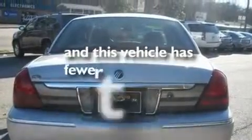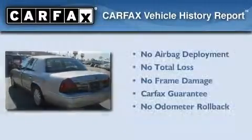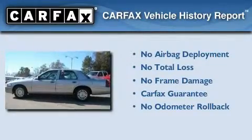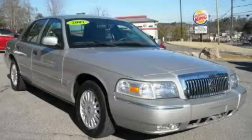This vehicle has fewer than 22,000 miles on the odometer. Not to mention that this Mercury qualifies for the Carfax buyback guarantee. Please call us today for more information on this great vehicle.